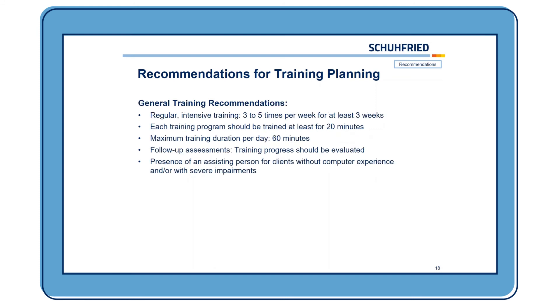There are some general training recommendations: regular and intensive training is more effective — approximately three to five times per week. There should be training for at least three weeks. Each specific training program should be trained for at least 20 minutes, and the maximum training duration per day should not exceed 60 minutes. There should be follow-up assessments — we advise using a parallel form of the test from the primary assessment to evaluate the training progress. Especially for older people with limited computer experience or severe impairments, there should be an assisting person present, at least in the beginning.